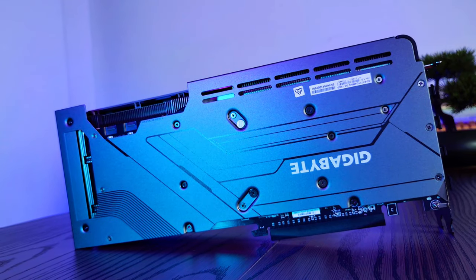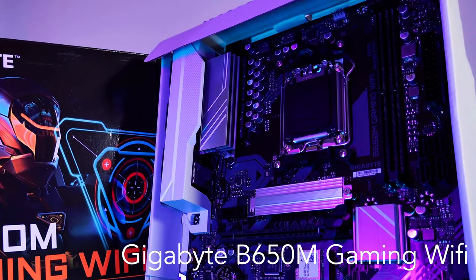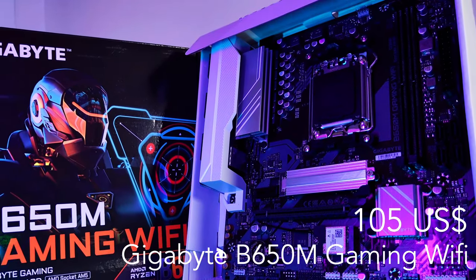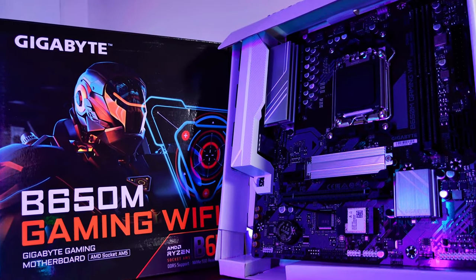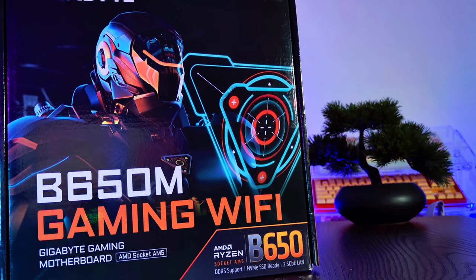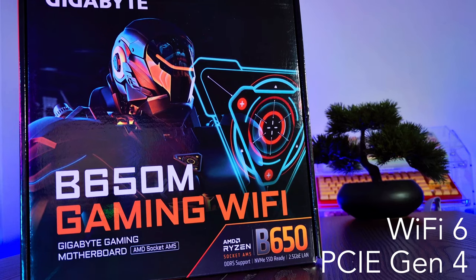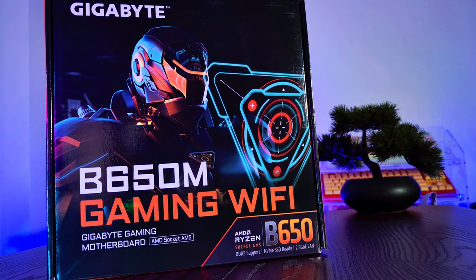For the motherboard I grabbed the Gigabyte B650M Gaming Wi-Fi for $105 US dollars, which is $158 Australian dollars. It's got two DDR5 RAM slots, which is perfect because the Ryzen 7000 series only supports two. You're also getting Wi-Fi 6, a PCIe 4 slot, and a decent VRM setup — nothing fancy, but it does the job without burning a hole in your wallet.